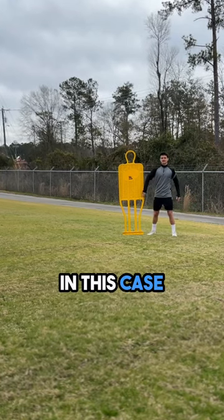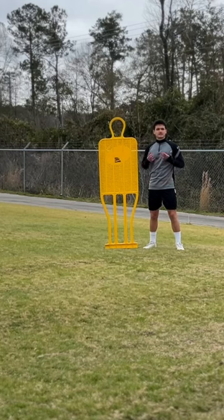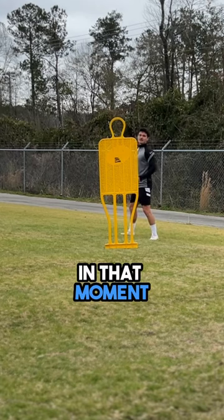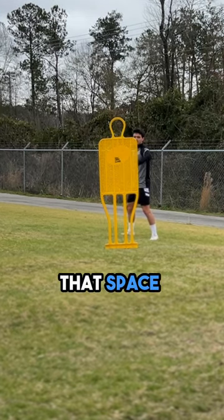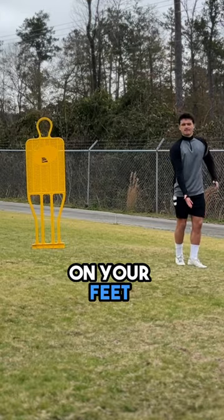Let's say we have a defender marking us — in this case it's the left back, and we're attacking that way. A really good movement to open the space: if we want to go deep, we fake the movement, he follows us and creates that space. That's when we fake the run, come back, and ask for the ball to feet.